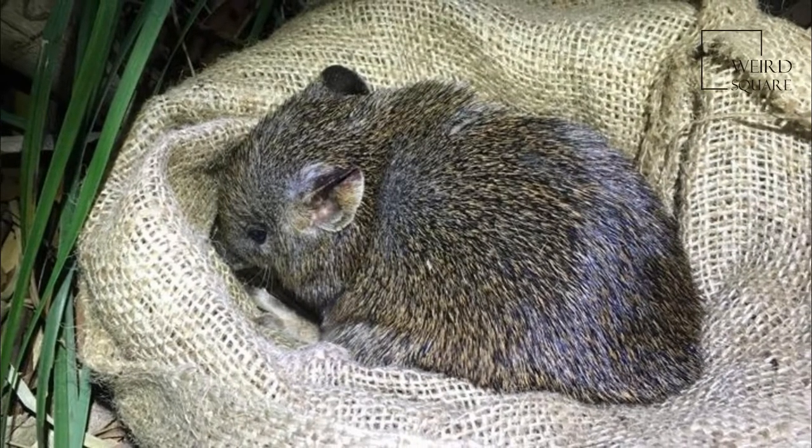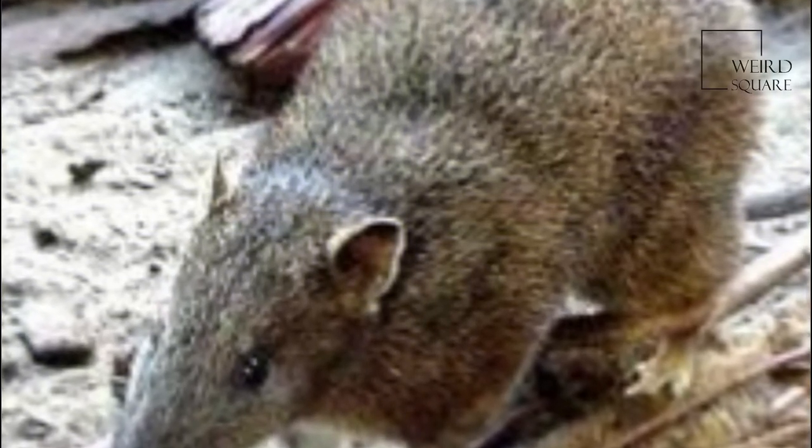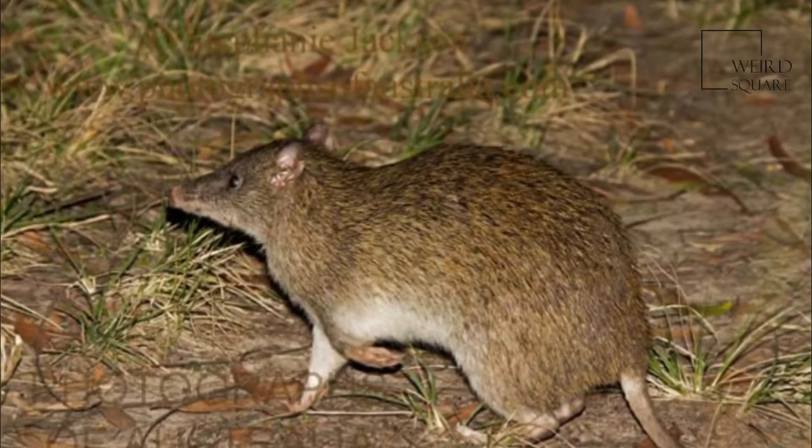However, Southern Brown Bandicoots are most common in Tasmania, where they are found across almost the entire island. They are also currently found on Inner Sister Island but have been extirpated from many other small Tasmanian islands where they once lived.